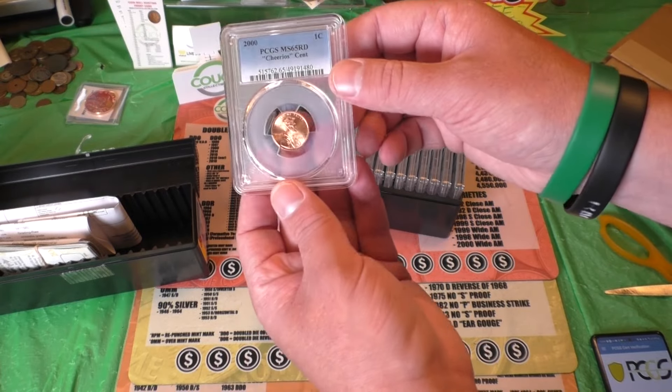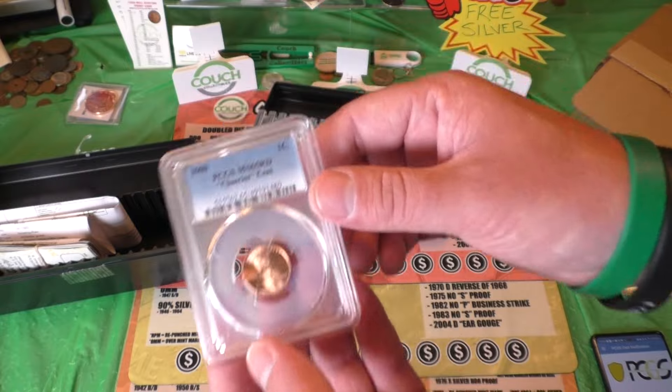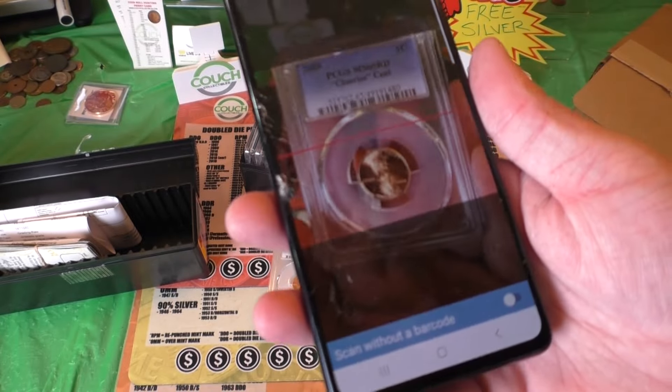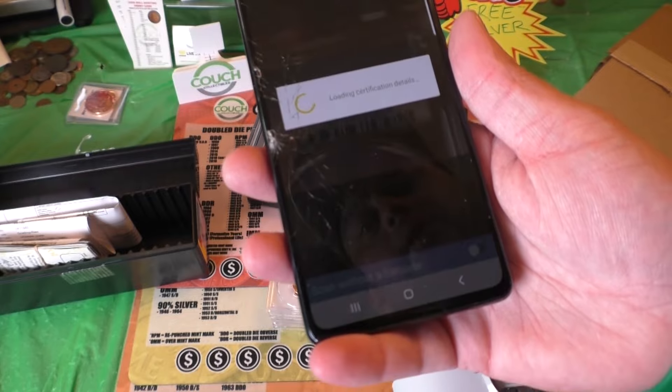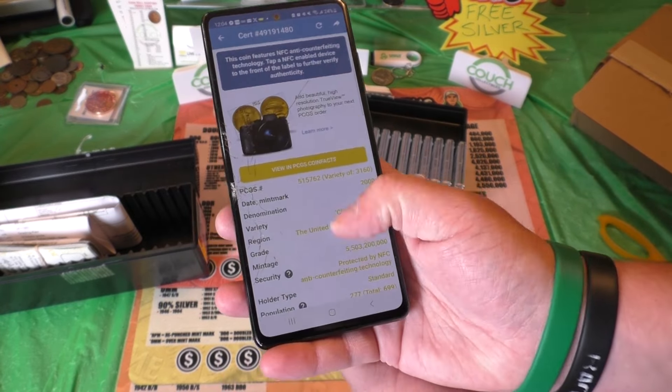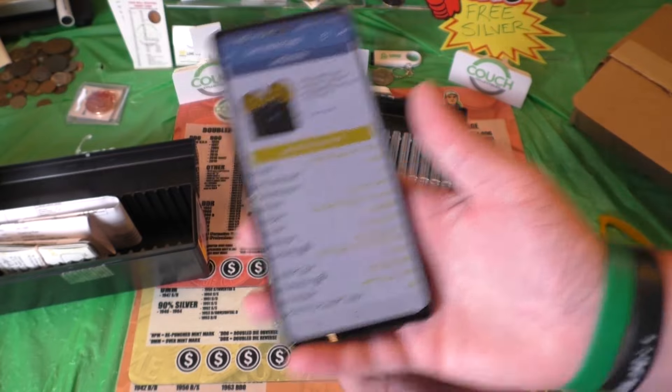Right here we've got a pretty low grade for this coin — we've got a Mint State 65. We can scan this in. I'm not getting paid to do this by this company, so they should be paying me. Let's see what it comes out as — a $24 coin right there for a 65.